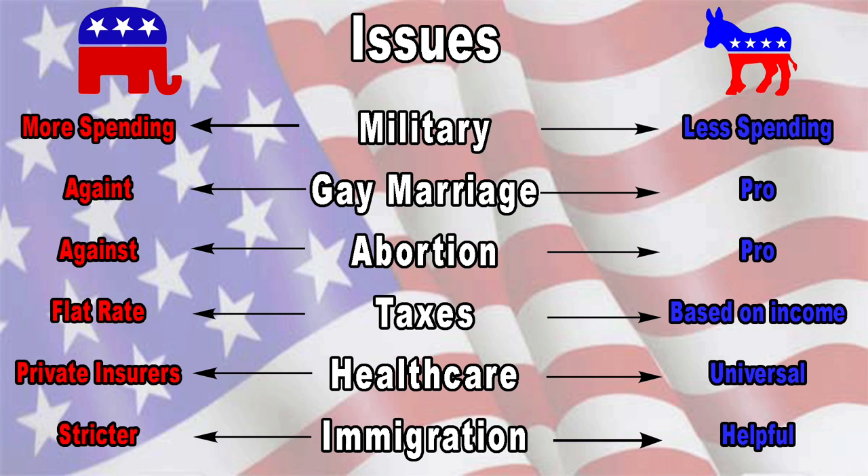America has two main huge political parties: the Democrats and the Republicans. They hold different views on how the government should work, what the laws should be, things like that. There are also a lot of other parties, such as the Green Party, the Libertarians, the Constitution Party, and the Natural Law Party. But those parties never win, so we're basically going to focus on the Republicans and the Democrats.